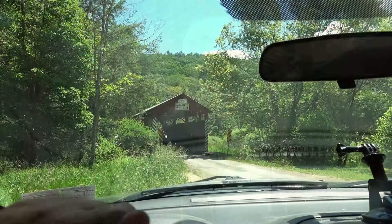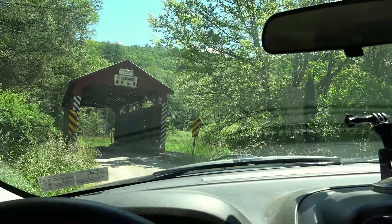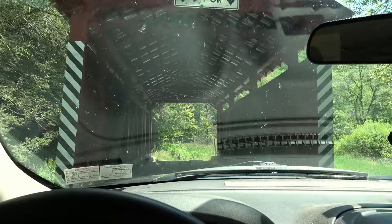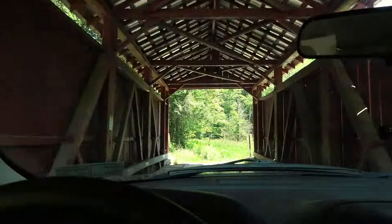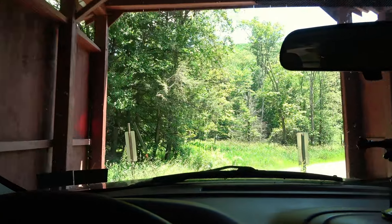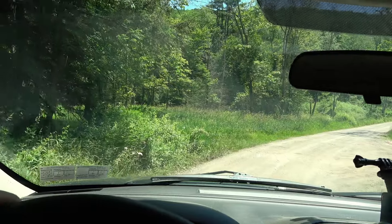We're going to drive across nonetheless. Like I said, I believe I have to go that way to get to the next covered bridge. We're hopping in the Jeep and going to drive across — not a single car has come through here, not surprising. Here we go, across the Creasyville Bridge. Thanks for coming along folks — we're going to head to the next one, which is the Judd Christian covered bridge.